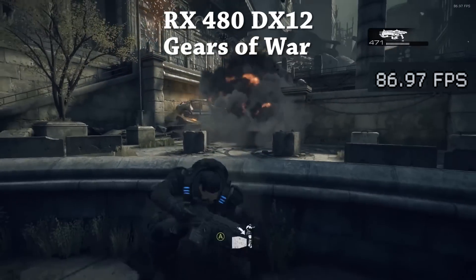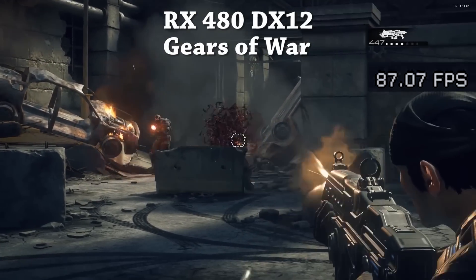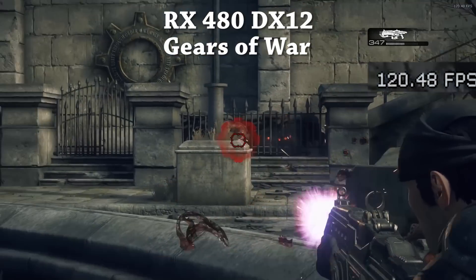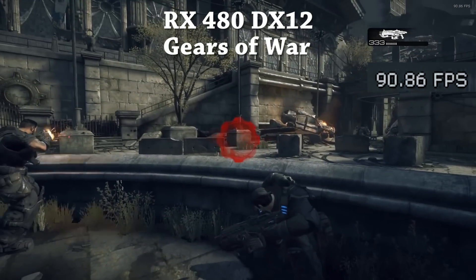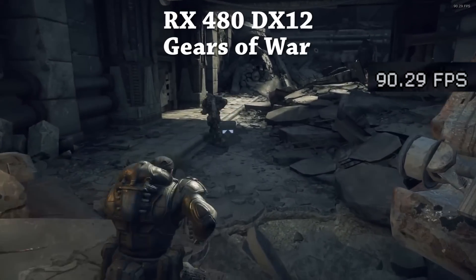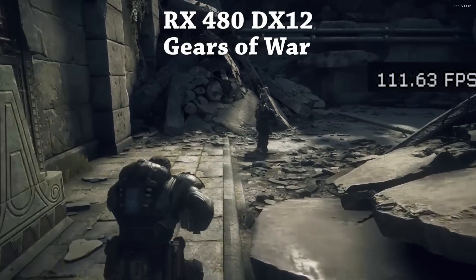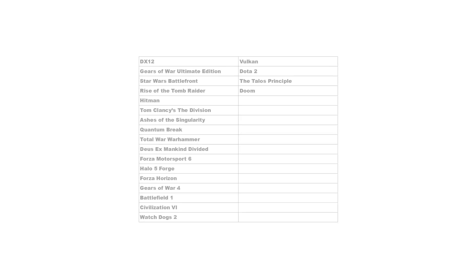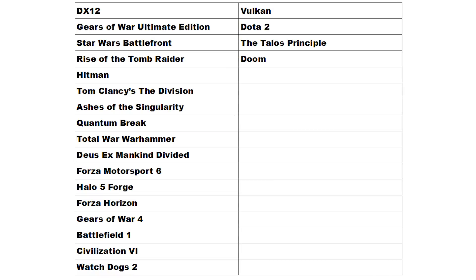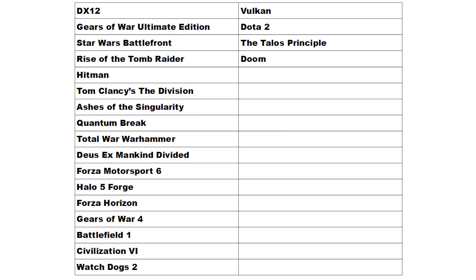Previous technologies like DirectX 11 and OpenGL did a lot of the thinking and adjusting for game developers. So that basically summarizes what DirectX 12 and Vulkan are. Let's list out the computer games that currently use these two new pieces of technology — quite a list considering it's been seven months since Vulkan's release and a year and a half for DirectX 12's release.